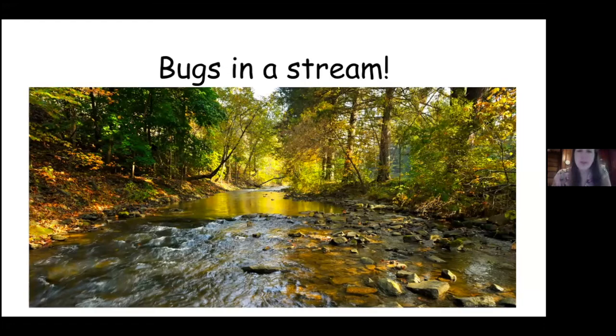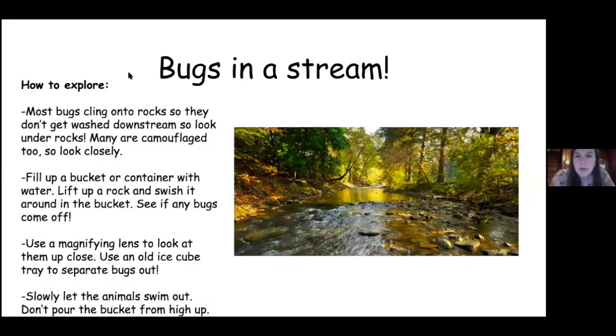The next habitat is a stream — one of my favorite things to do in the summer because you can get your feet wet. If you're looking for bugs in a stream, look underneath rocks because if you're a tiny bug, you don't want to get washed downstream. So rocks are the best places to look. All you need is a bucket — you can just pick up a rock and swish it around and see if any bugs come off. When returning them, always gently let them swim out — don't pour the bucket from high up. Be very respectful.